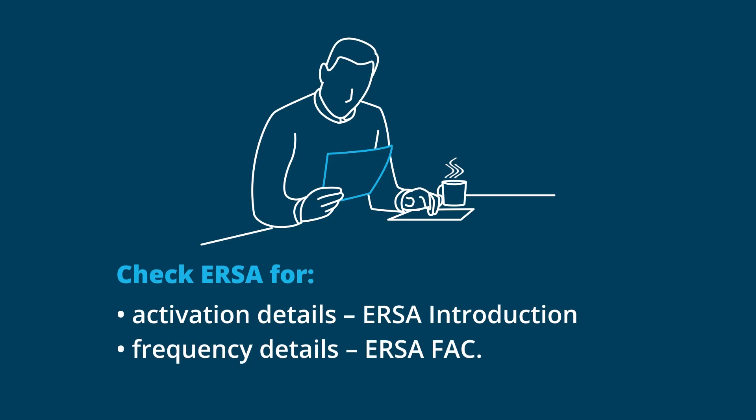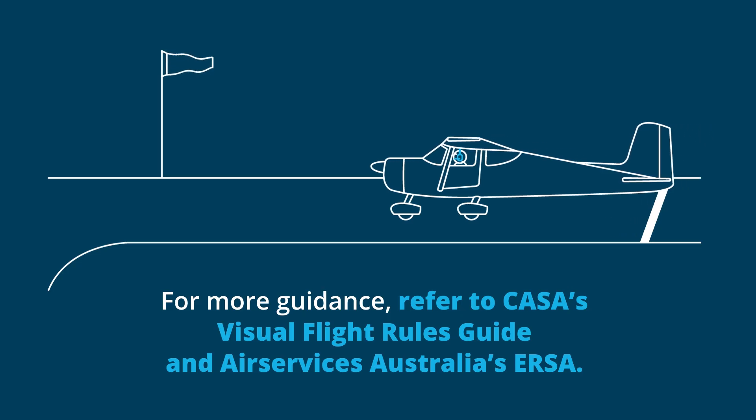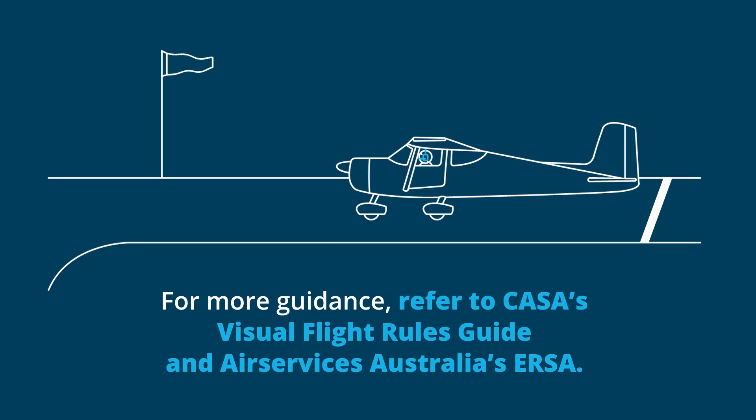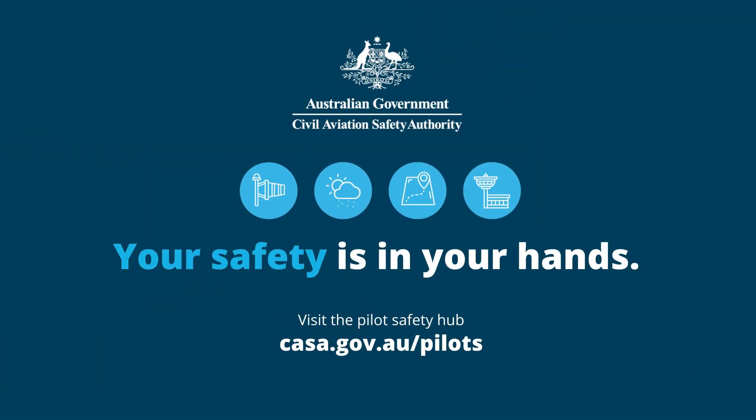Frequency and activation details are available in URSA. For more information and guidance, refer to CASA's Visual Flight Rules Guide and Air Services Australia's URSA. Your safety is in your hands. Visit the Pilot Safety Hub on the CASA website.